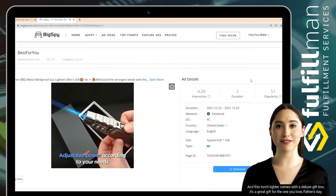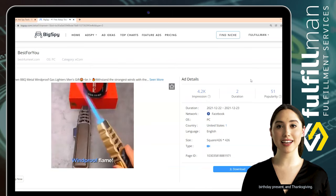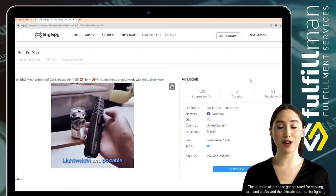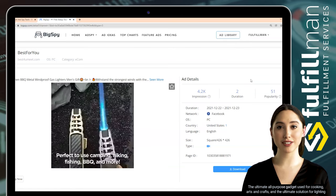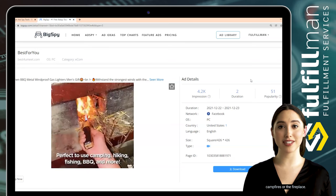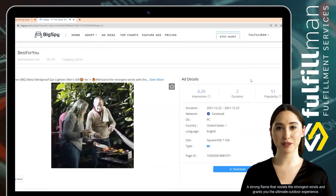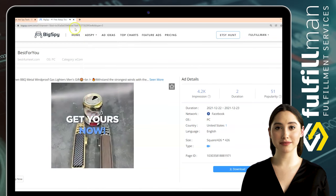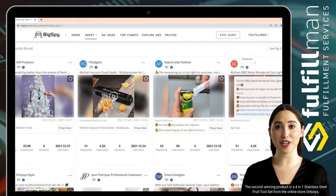This torch lighter comes with a deluxe gift box, making it a great gift for Father's Day, birthdays, and Thanksgiving. It's the ultimate all-purpose gadget for cooking, arts and crafts, and lighting campfires or the fireplace — a strong flame that resists the strongest winds and grants you the ultimate outdoor experience. The second winning product is a four-in-one stainless steel fruit tool set.